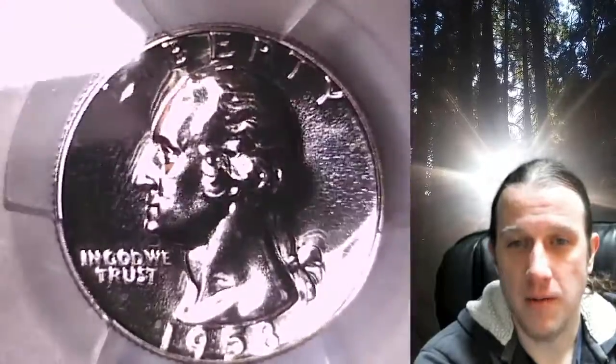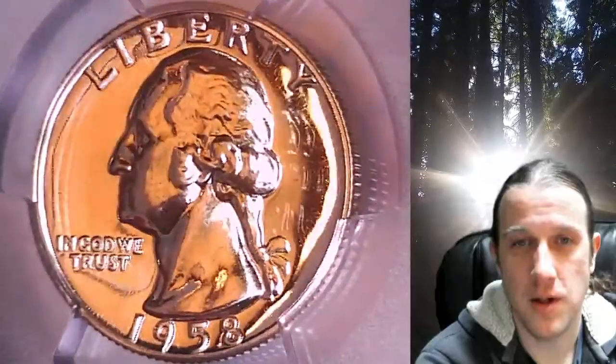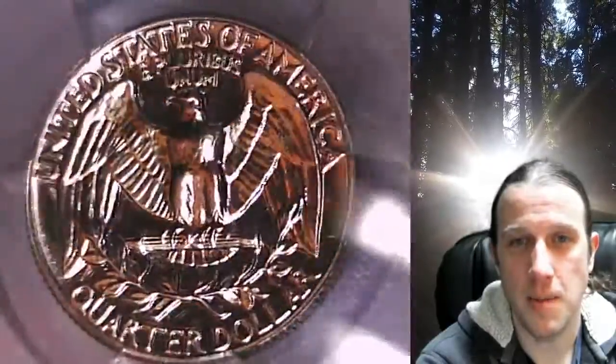You can find this quarter by following the link in the description below the video. It'll take you to this exact quarter on eBay. Once there, you can also find over 5,000 PCGS graded coins for sale in my eBay store.